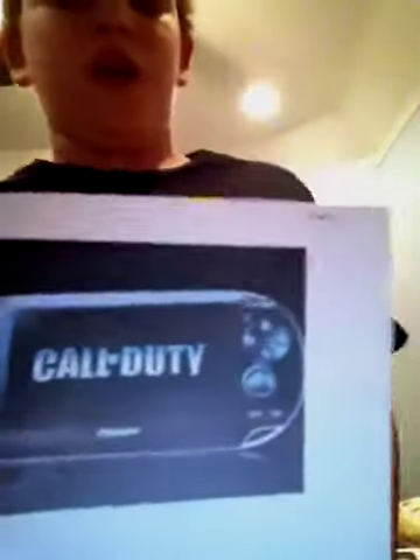Here's the back of it. That is where you're going to touch — in all this area, starting from right there all the way over there. And here's a picture of the front of it with Call of Duty on the screen.